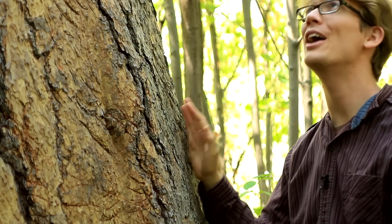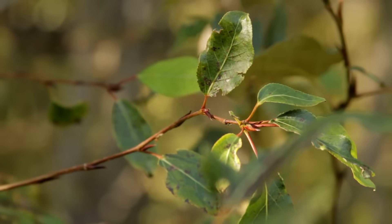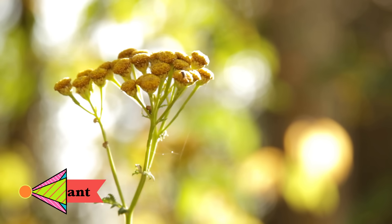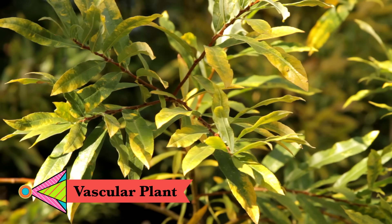And this is a ponderosa pine, one of my favorite trees. It can grow hundreds of feet tall, and on a warm day if you sniff it, it smells like butterscotch. They all have different shapes, sizes, and properties, but each of these things is a vascular plant, one of the most diverse and, dare I say, important families in the tree of life.